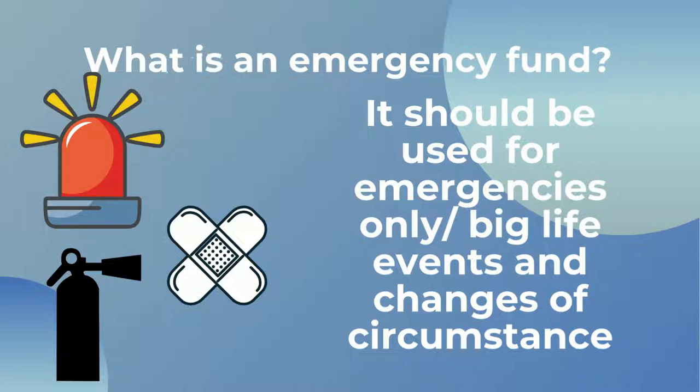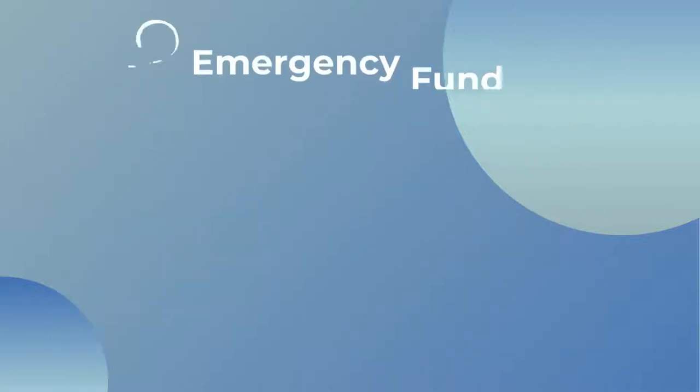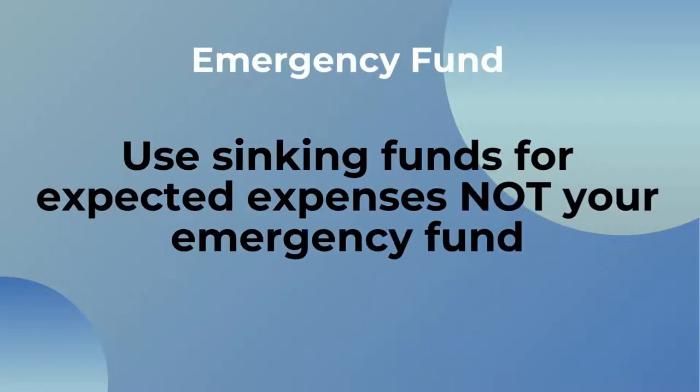An emergency fund isn't something that should be used for expected expenses such as car insurance or MOT, or for non-essential expenses such as impromptu holidays. These kinds of things can be saved for instead via things like sinking funds or they can be incorporated into a monthly budget.